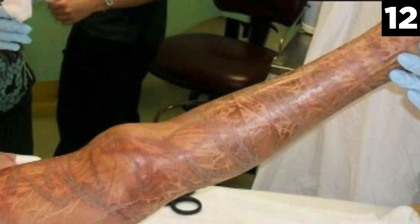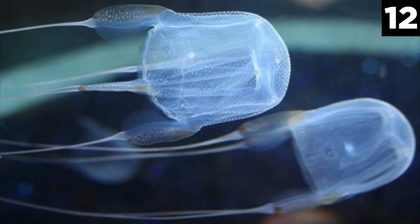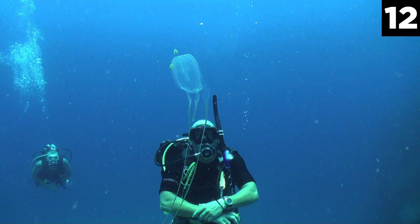Its sting has proven to be extremely painful and even fatal to humans. Those who have come into contact with the creature have reported the most severe pain they have ever felt, and there is not much relief for it. One Australian man who was stung was injected with morphine on the way to the hospital, and despite being administered anti-venom and slipping in and out of consciousness, he continued to scream in agony for hours. Fatalities from the sting are due to either cardiac arrest or drowning, since the swimmer cannot make it back to shore due to the pain.